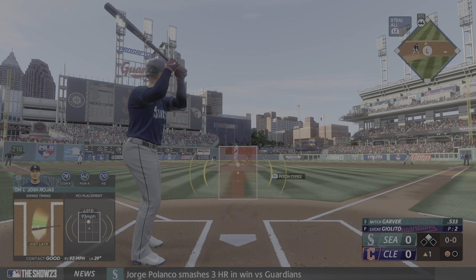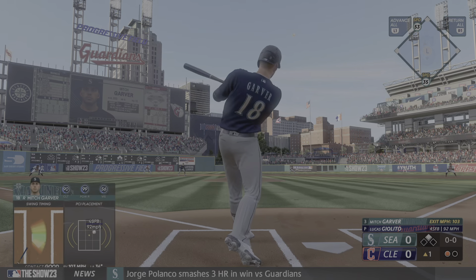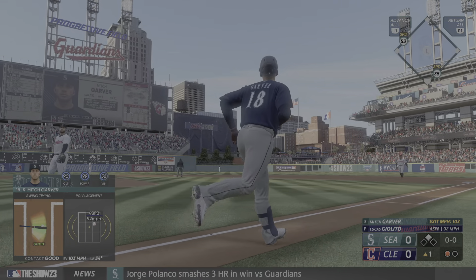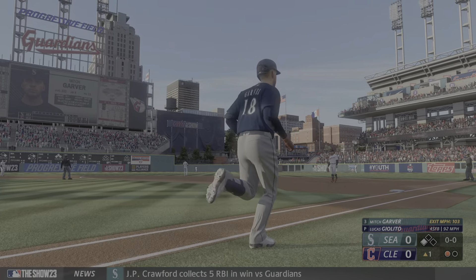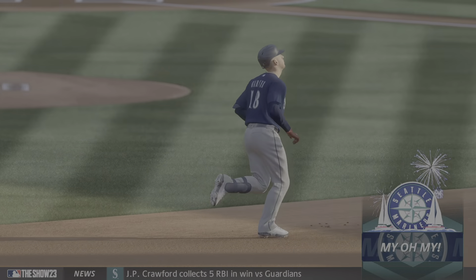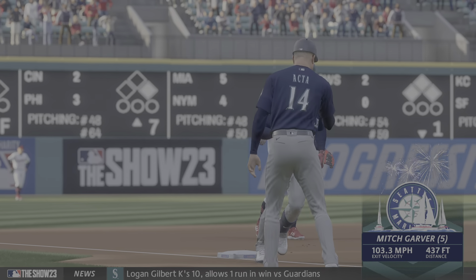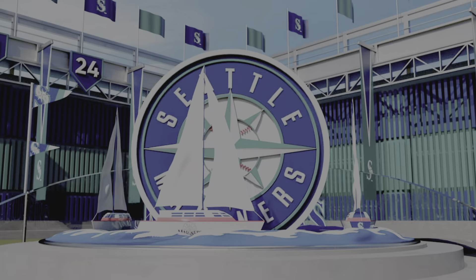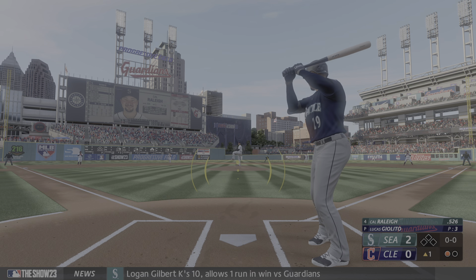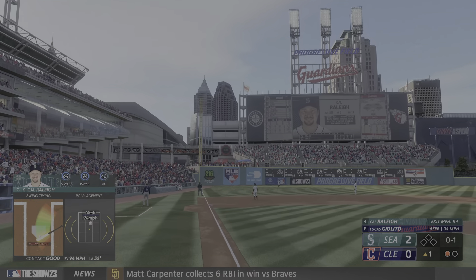He squared it up nicely. One out, runner at second. Mitch Garver up to hit — in the air to right center field, this is gone baby, holy crap! Home run number five on the season, it's two nothing, 437 feet with a low 90s fastball. You have to live on the edges and hit your spots or you'll get hit hard. Really good swing there, patient, waited for it — was like BP all over again.